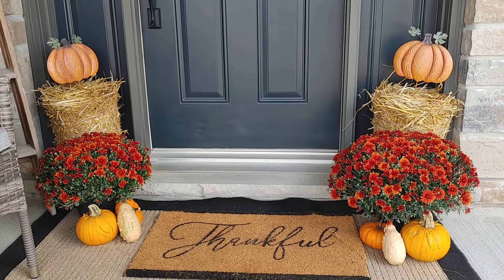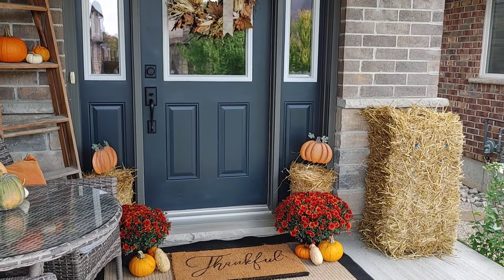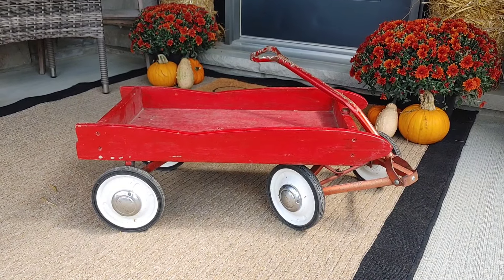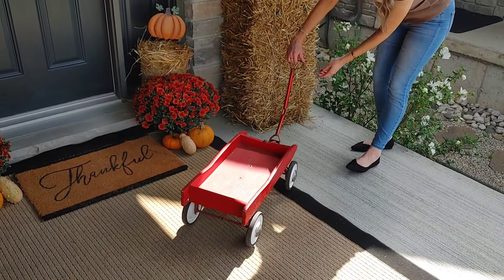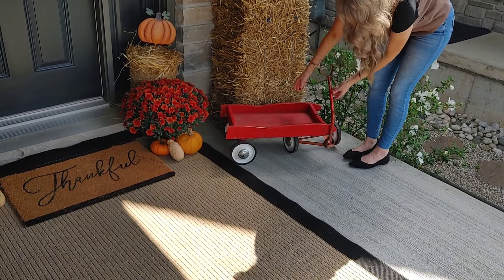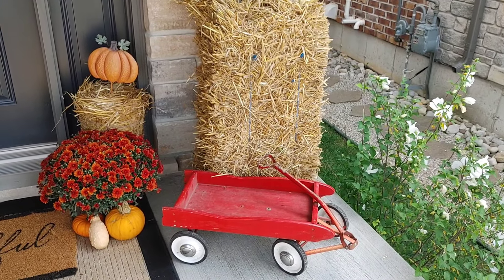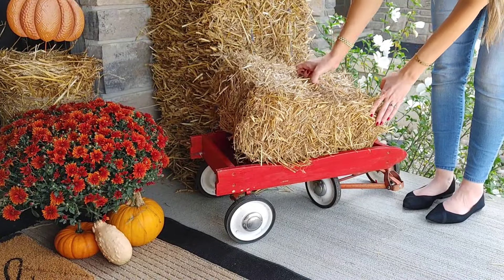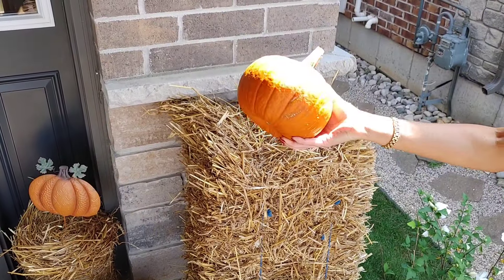Last year I used some big apple baskets to put my mums in, but this year I decided to switch it up — it creates a little bit more space by the door. I got my husband to add that big hay bale, and I have this gorgeous little wagon I think was from a garage sale. I love how rusty and worn it is — so perfect and cute for a fall front porch, and I can also use it at Christmas, so it's dual purpose. I'm going to layer in another little mini hay bale right in the wagon and it looks so adorable.